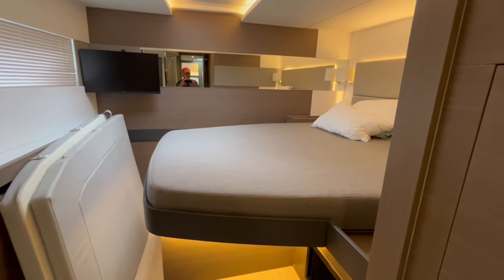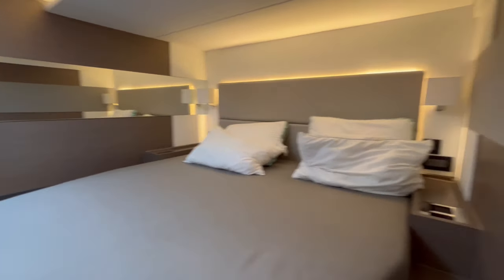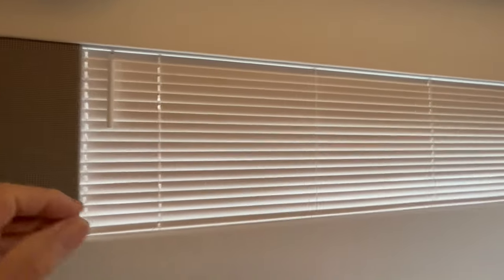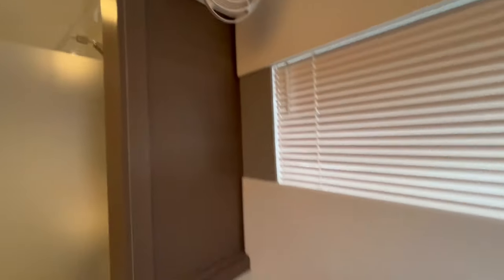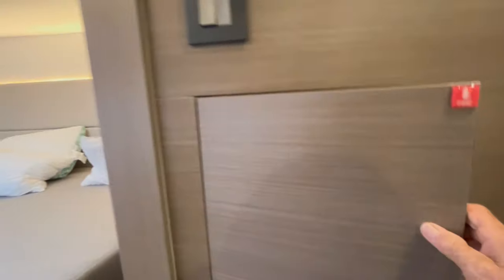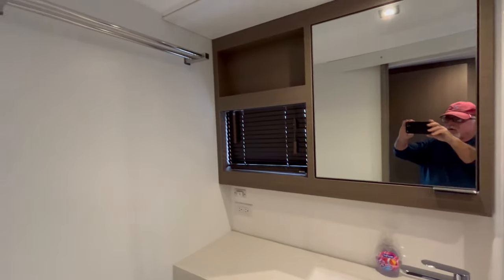In the forward cabins they face port and starboard — walk-around queens; you can see how they fit them in here. There's a flat-screen TV and a nice view to the ocean with an opening port right there. The all-important fan is here too — super nice. There's a locker, its own air conditioner control, and its own bathroom with a shower and a port.